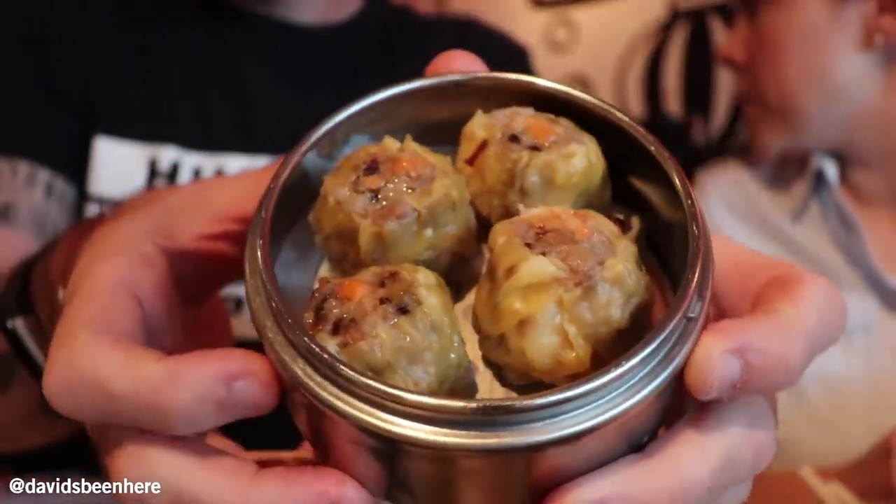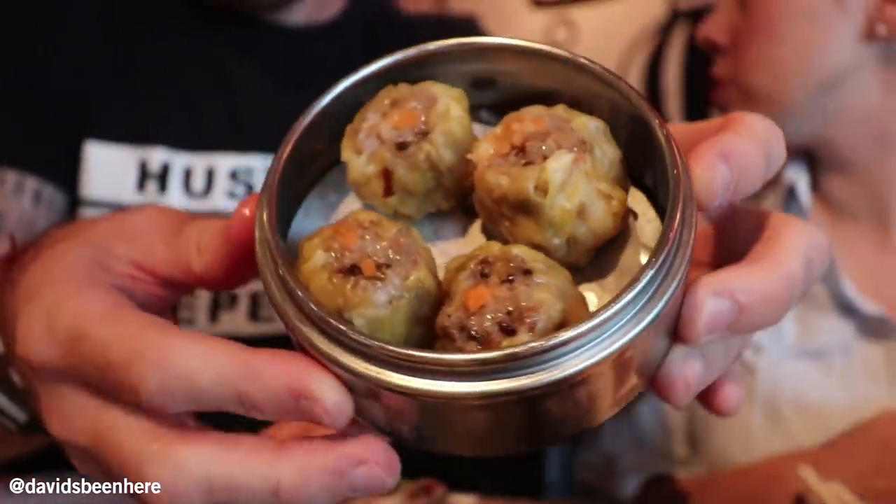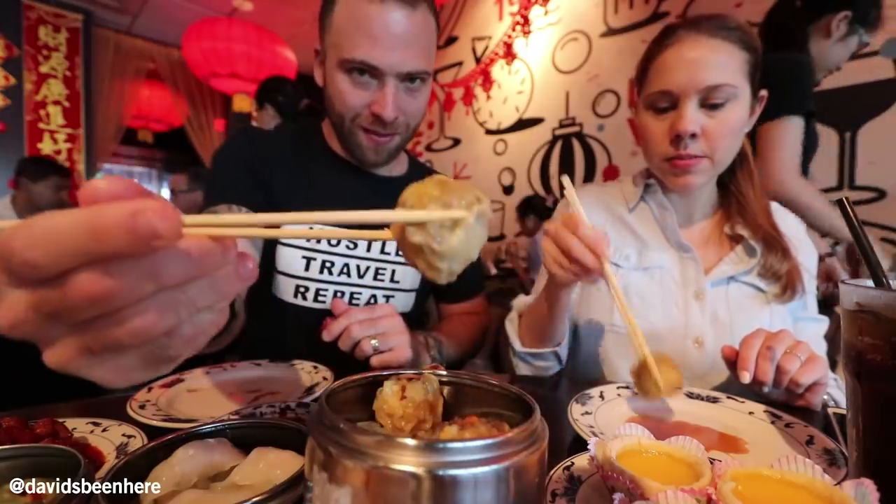This is a pork and shrimp shumai. It's a classic. Anna, you want some? Yeah, let's try it. We've had it several times. It's very good. This is my favorite so far.